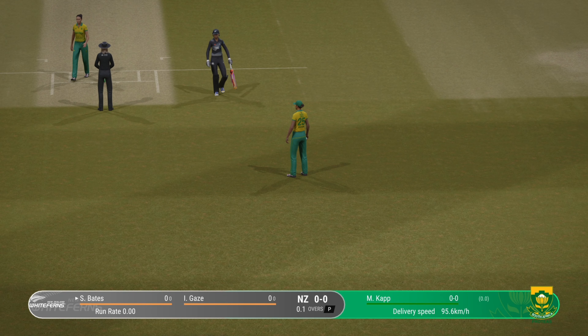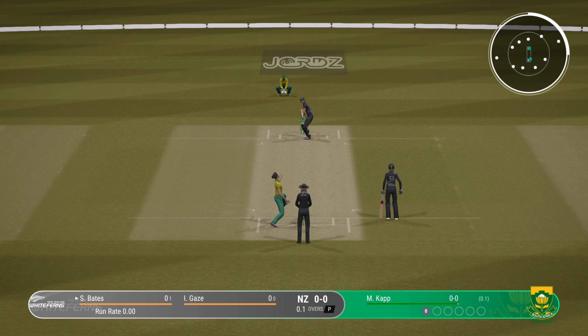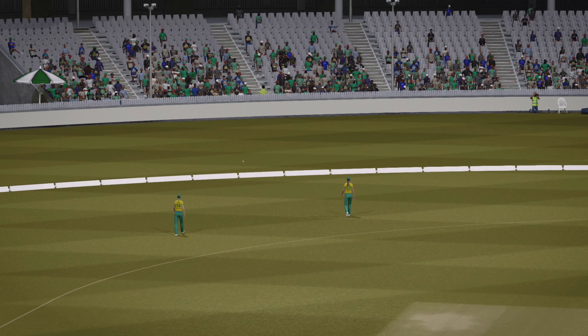Flicks that one, simple as you like inside the ring. Oh no, what a chance — that's going to race to the boundary.